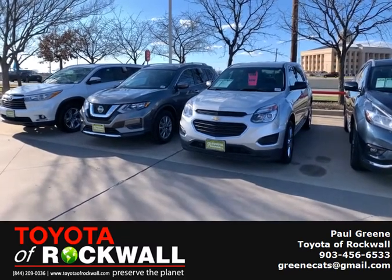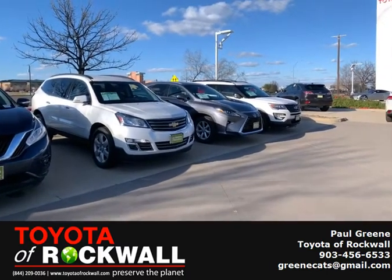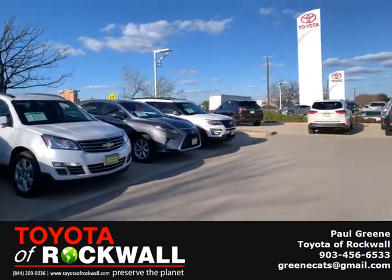This is Pauly G with Toyota of Rockwall. Take a look at all these SUVs we've got for you — different brands: we've got Lexus, we've got Ford, we've got Chevy, we've got Nissan, and of course we've got Toyota.